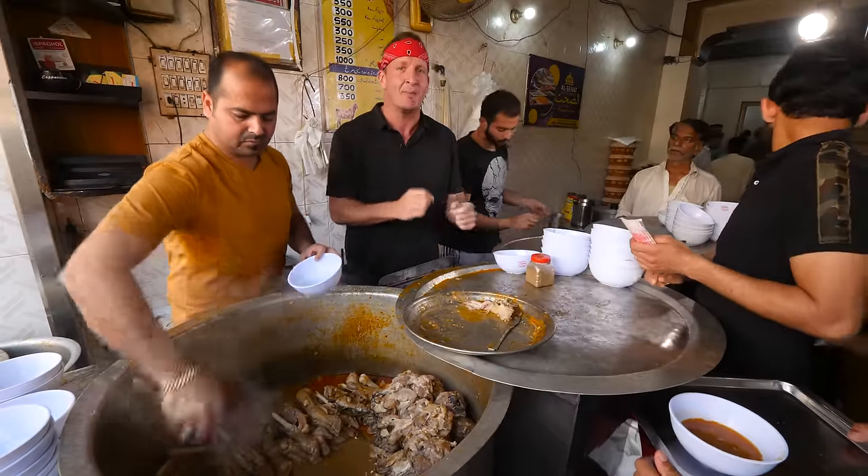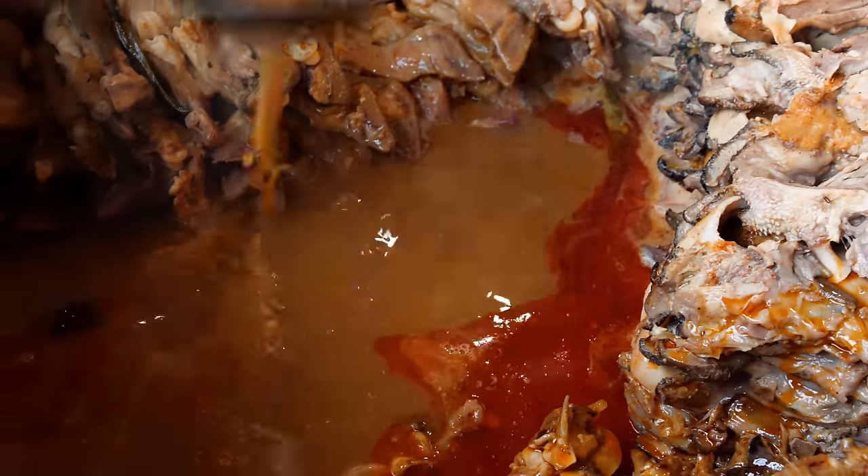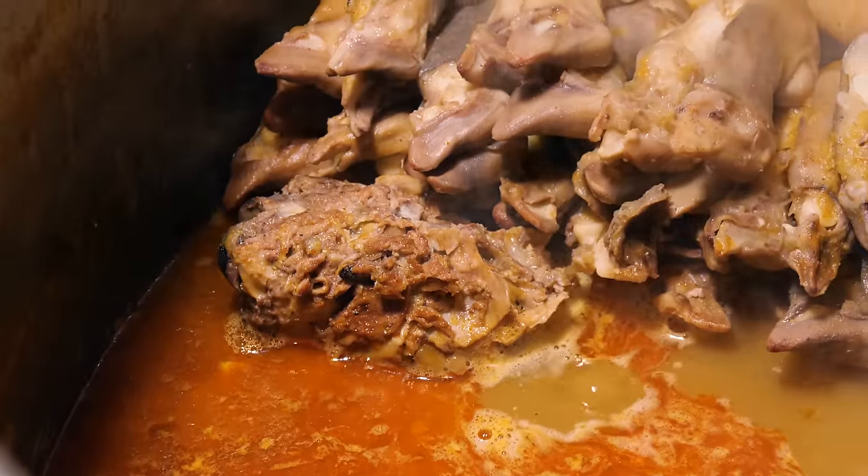It's early morning — you can't handle a whole head, so you can choose which head part you want. This heady meat has been stewing in red chilies, cumin, lemon, and liquid smoke since 4 a.m. this morning.